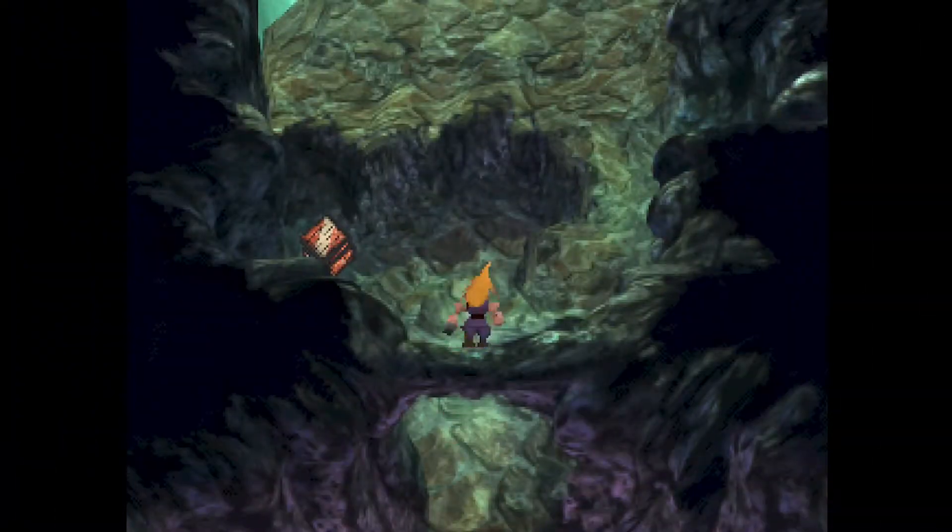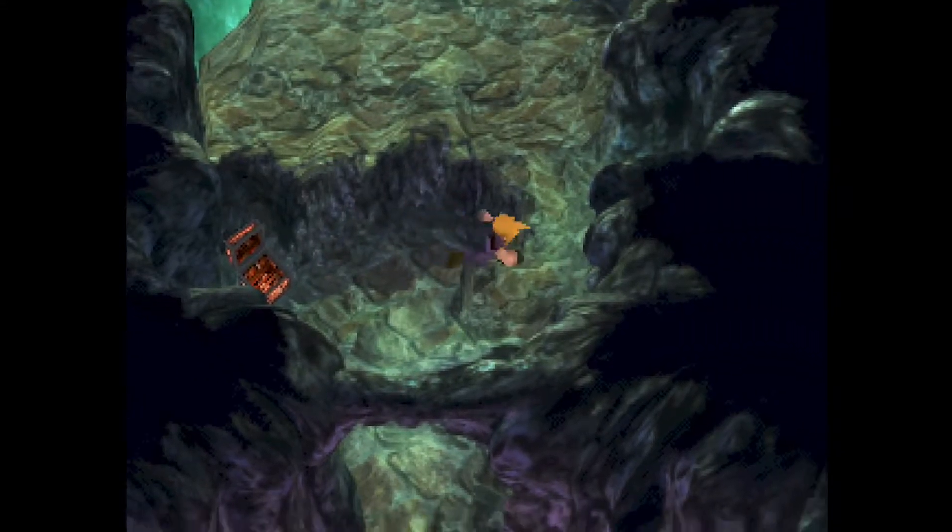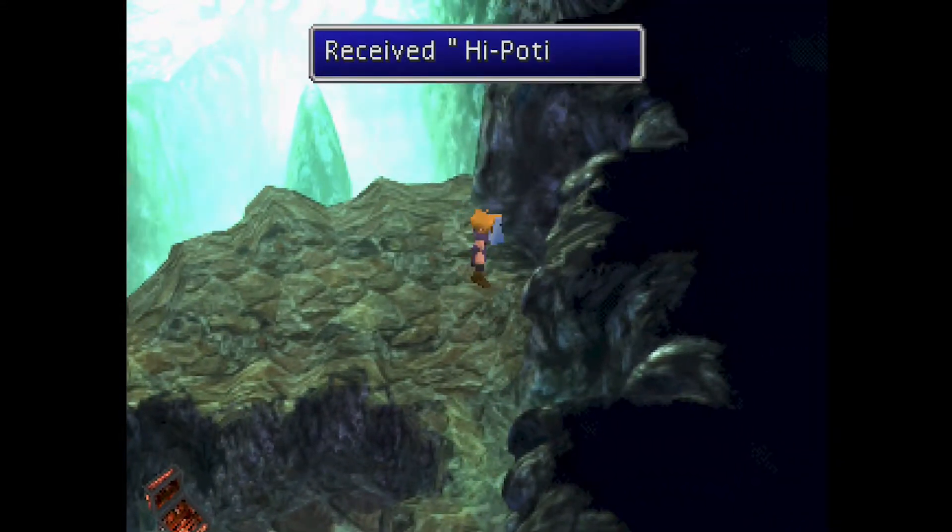In Final Fantasy VII, elixirs are hard to come by, not being sold in shops or easily found elsewhere. However, there are a few tricks you can take advantage of to get around this. This is one such trick.